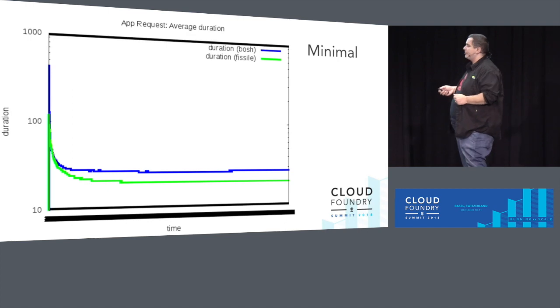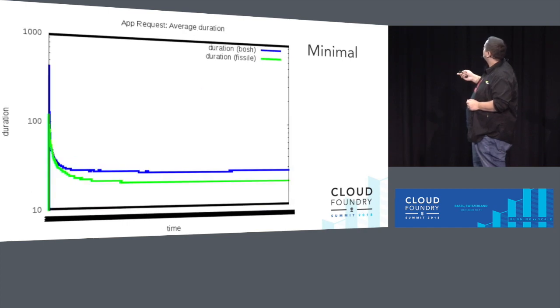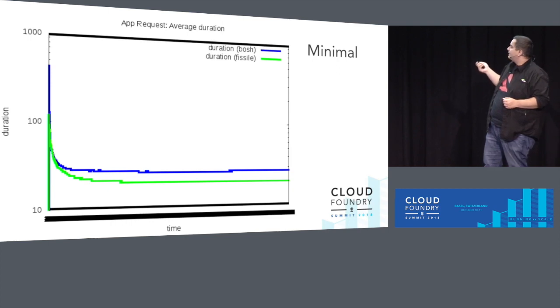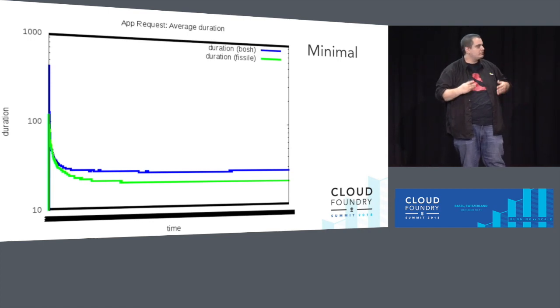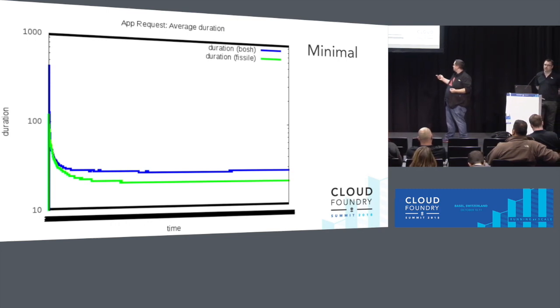And then application requests: how long does it take to send a request to the application and get a response back? Here it's very similar — there's little difference. The Fissile one is a bit faster. The supposition is that GKE is just operating closer to bare metal, so you're taking one layer of virtualization out and getting a little advantage.